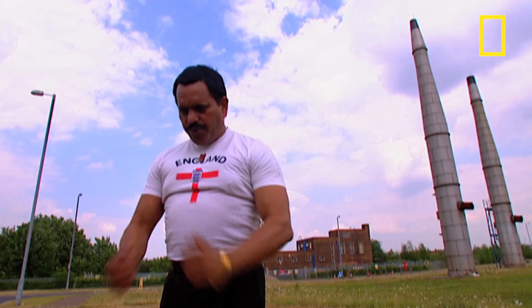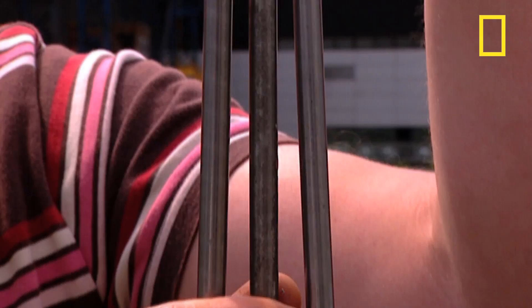Meet Manjit Singh. He's a professional man of steel who holds numerous world records for feats of strength. We've got three types of steel here: a mild steel, which is very soft and easy to bend; a medium-grade steel; and then a very hard steel, which is a lot stronger. Manjit has a very impressive way of bending these.